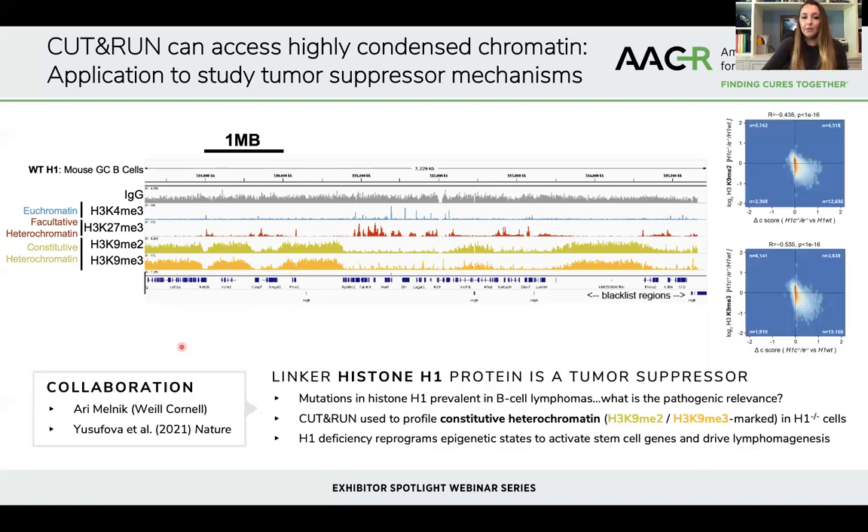We applied CUT&RUN for these marks in collaboration with Ari Melnick's lab at Weill Cornell to help address their research question about the function of the linker histone protein, histone H1, which contains mutations prevalent in B-cell lymphomas. They created mice with a knockout of histone H1. Using CUT&RUN, they were able to show that chromatin compartments decompacted in response to histone H1 knockout showed a specific loss of H3K9 dimethyl and trimethyl CUT&RUN peaks. This was part of a broader study published in Nature, where the overall conclusions were that H1 deficiency causes a reprogramming of the epigenetic state associated with reactivation of normally repressed stem cell genes and increased lymphogenesis.